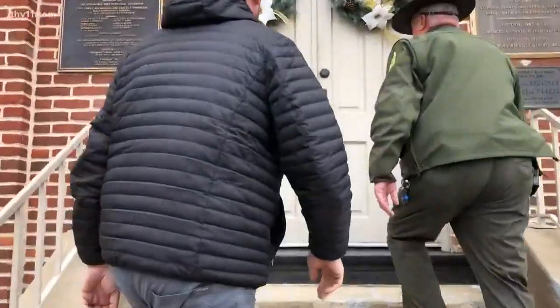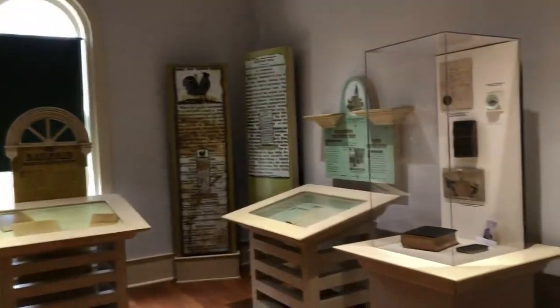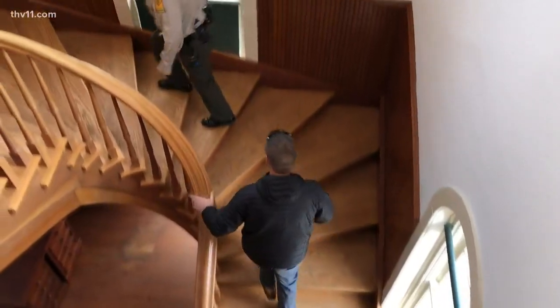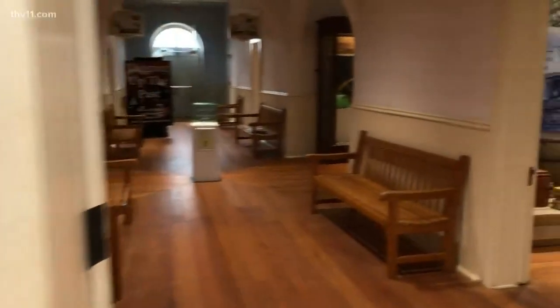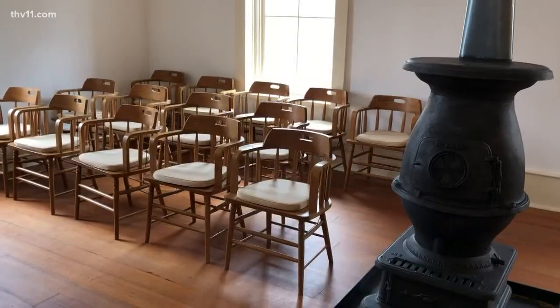The old courthouse needed to be restored or it was going to be torn down. This is the Jacksonport courthouse — it was built in 1872. The historical society found this building in disrepair in the 1960s and decided they were going to save it. If these walls could talk, what stories they could tell.